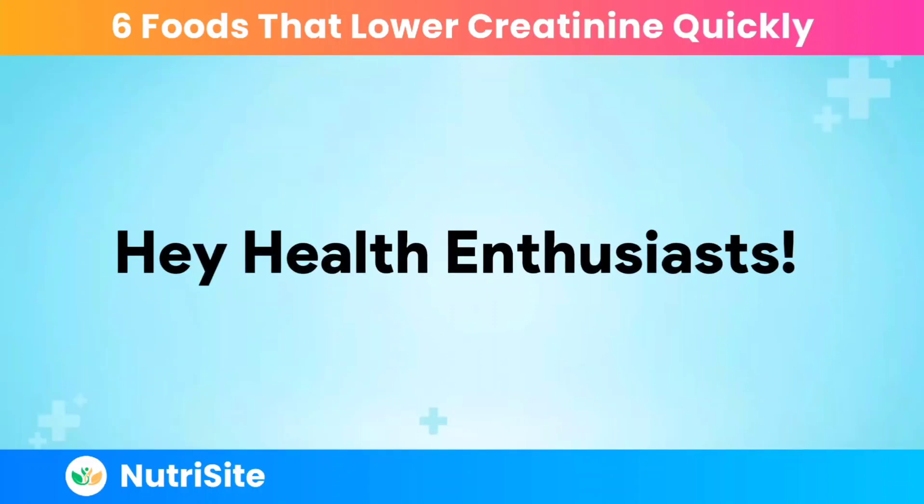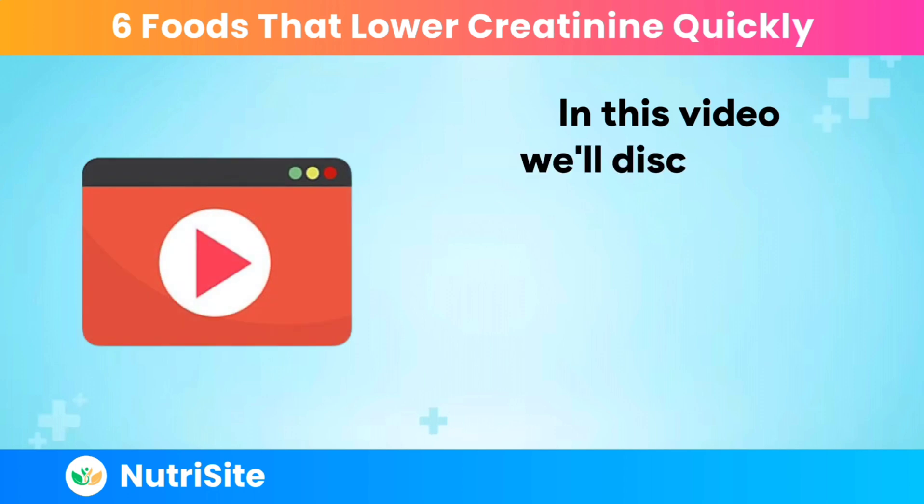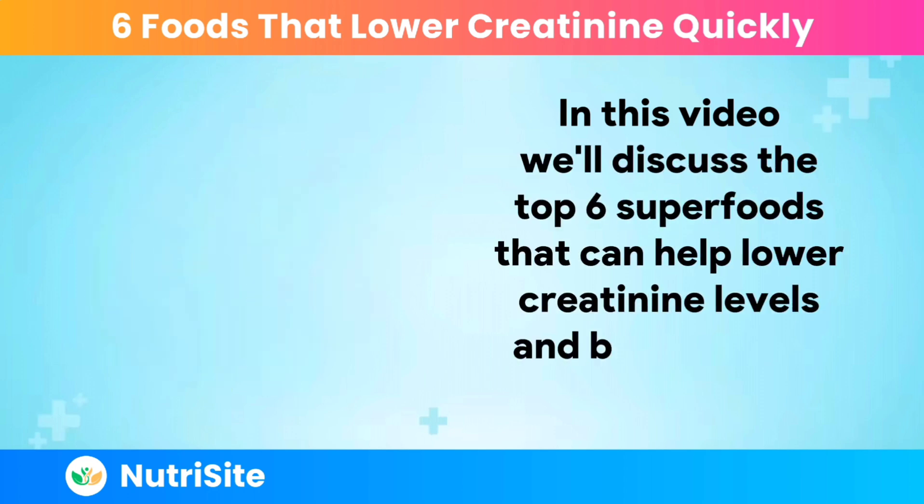Hey Health Enthusiasts! Welcome to NutriSight. In this video, we'll discuss the top 6 superfoods that can help lower creatinine levels and boost kidney health.